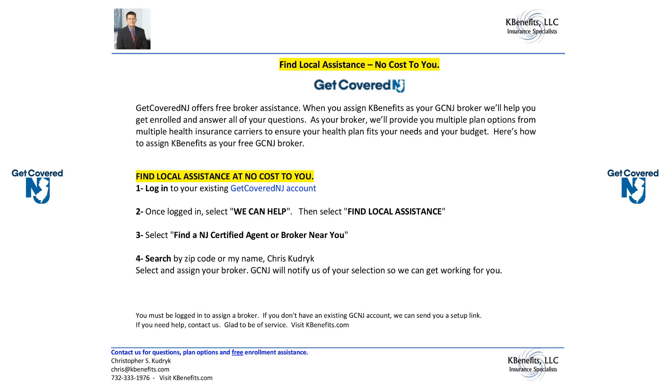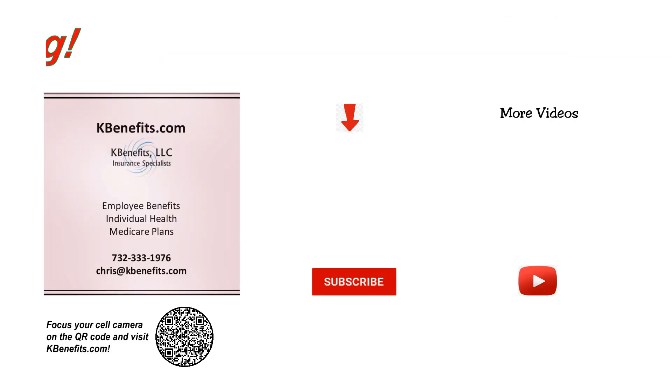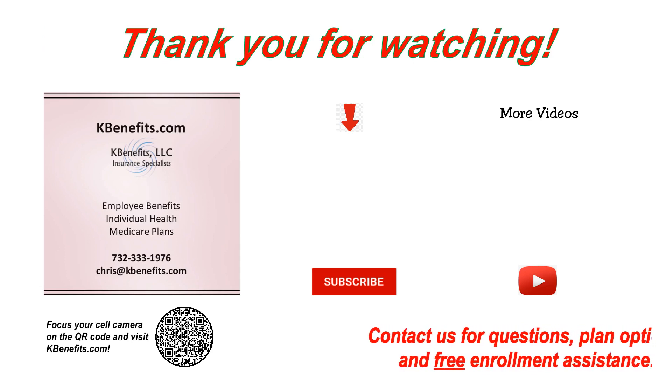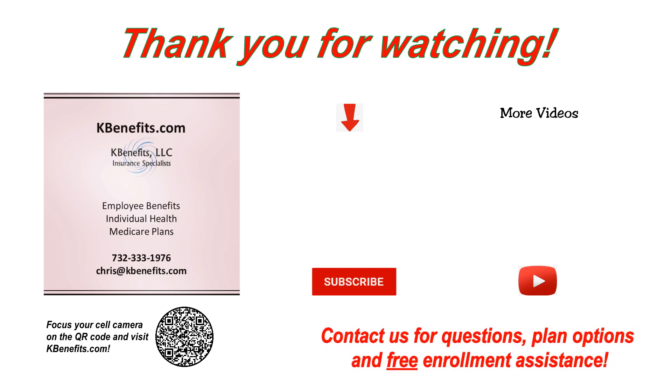If you don't have an existing account, let us know and we can send you a link to set it up. And if you need any help, give us a call. Thank you for watching. Contact us for questions, plan options, and free enrollment assistance. And please remember to like, share, and subscribe.